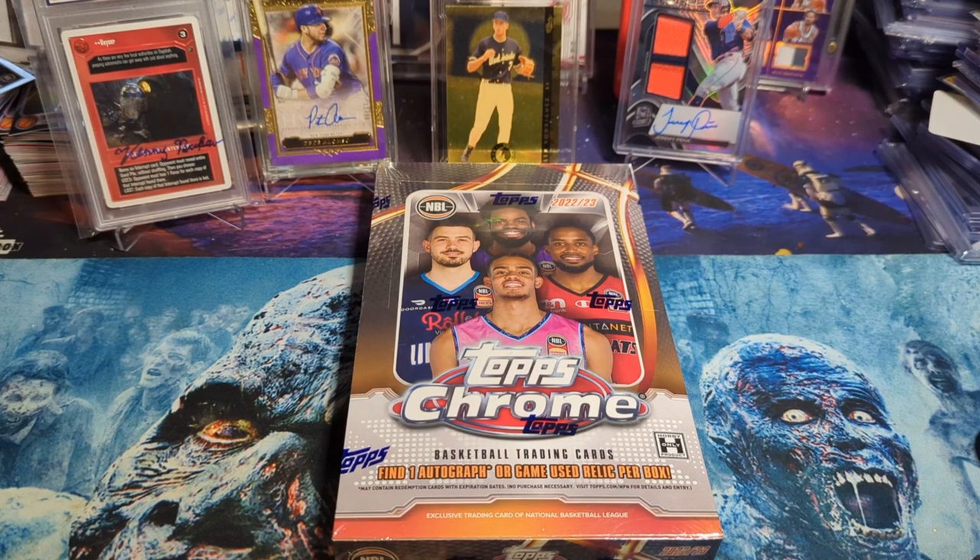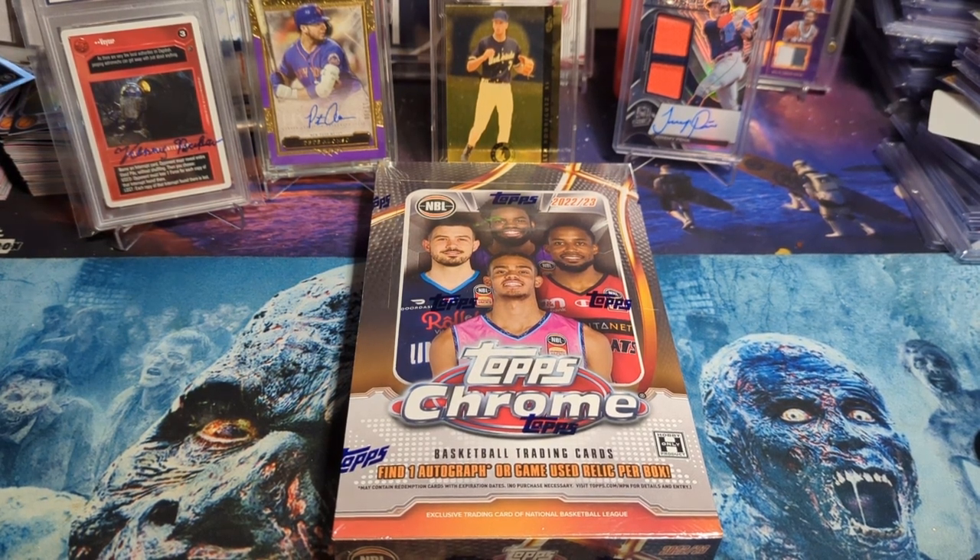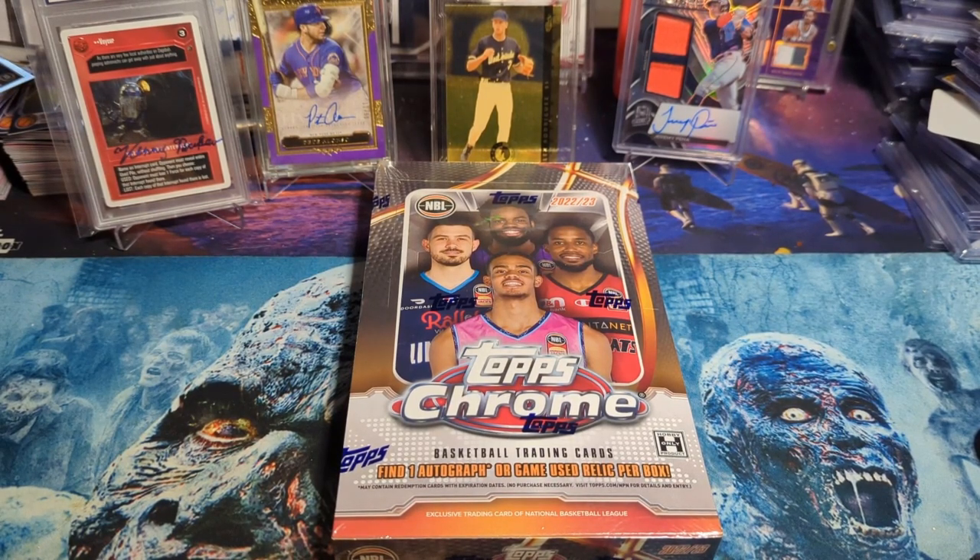Other players most notably and most recently — Matisse Thybulle — he came here and played in the Australian league before heading back to play for the Sacramento Kings, also my team. With that said, we're going to be cracking open this box. If you watch the other videos, you'll find one autograph or one game-used relic per box. There are RPA-style cards, and you have to see one of those.